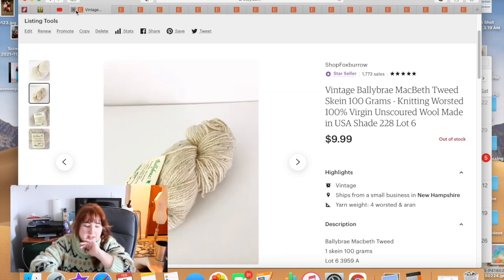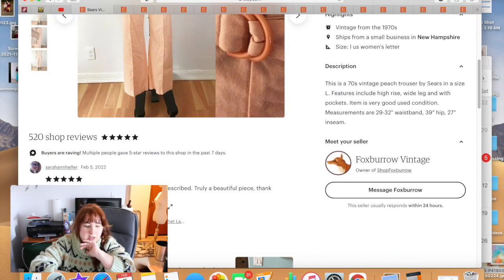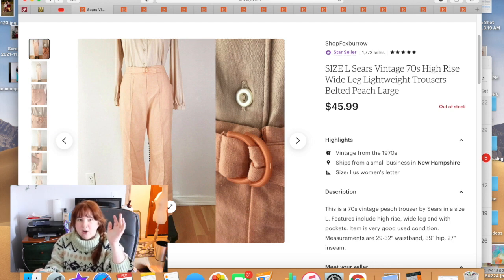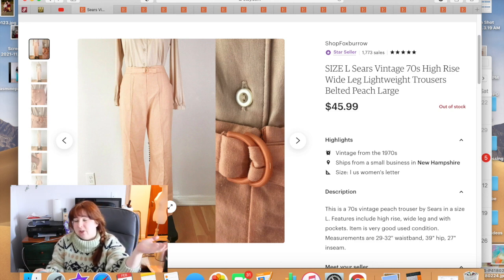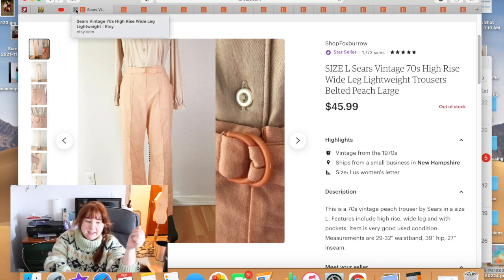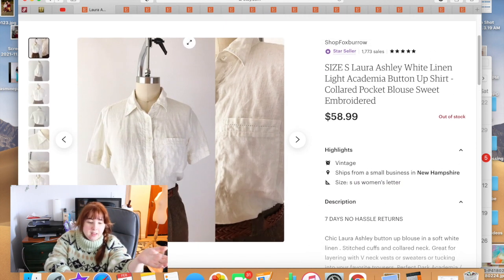These pants came from a haul I have a video on. I went to the Goodwill bins with my son and found an entire bin almost full of 1970s and 1980s pants in crazy colors, 70s shirts and sweaters — really good stuff. My son wanted to go home, so I just loaded it all in my cart without looking it over. Most of it was fine; a couple pieces I had to discard. These peach high-rise trousers from that haul sold for $45.99.